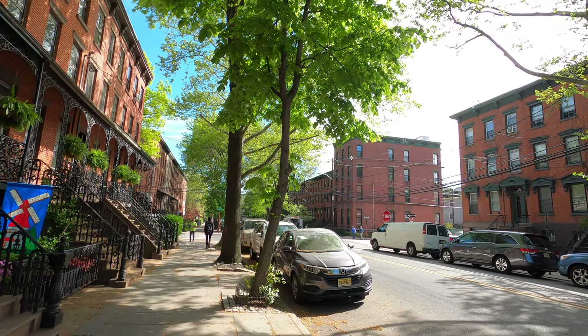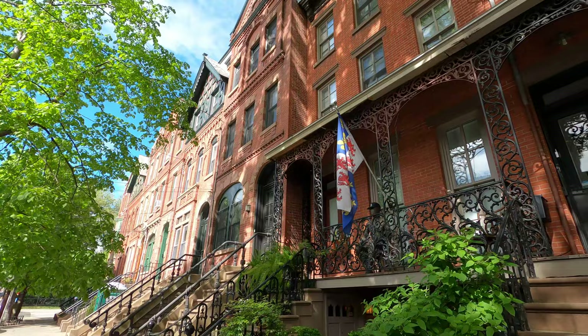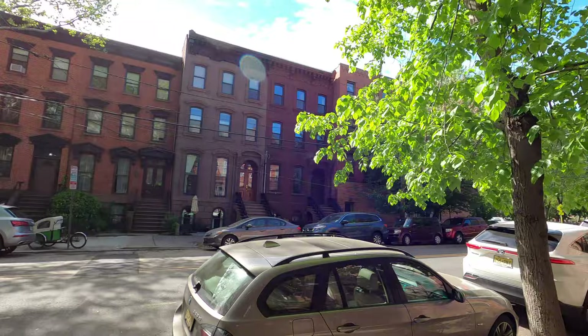The street is really beautiful, full of nature and trees. It's a quiet vibe and of course beautiful architecture — I'm a fan of beautiful architecture, especially old buildings. Ahead of me is Hamilton Park.